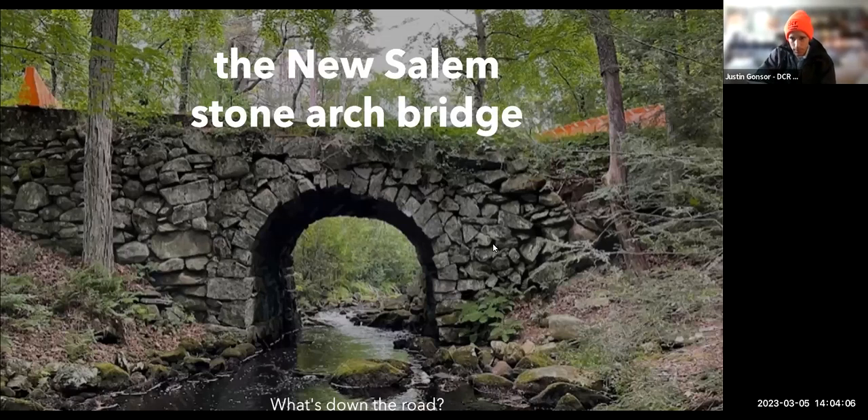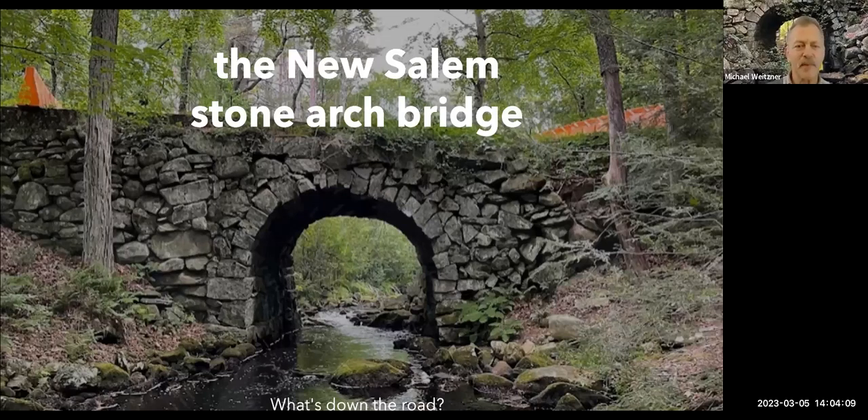Good afternoon everybody. I'm Michael Weitzner, a drystone waller who's been in the trade for about 30 years. In 2021, a notification was received by the DCR telling them that somebody had seen a collapse in this area — basically the spandrel wall above the arch and the extension of the retaining wall reaching towards the approach road. That had partly collapsed, and so the DCR took the measure of closing the bridge.